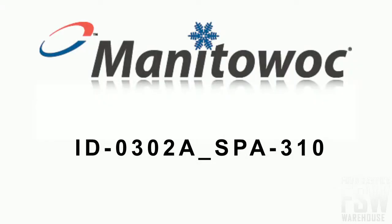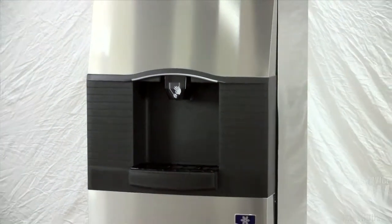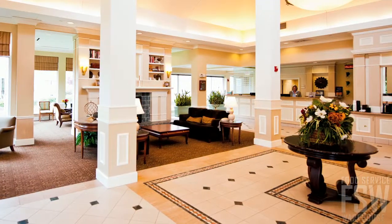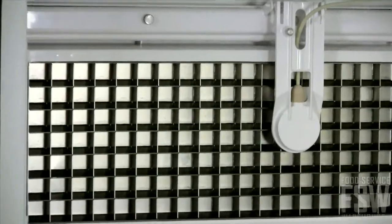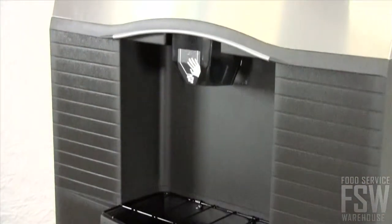Today you will learn all about the Manitowoc Indigo Series ID 0302A SPA 310 — a 310-pound full-size cube ice machine with hotel dispenser. This stainless steel commercial cube ice machine and dispenser combination makes and dispenses ice in a commercial restaurant or hotel setting. It produces about 310 pounds of full-size cubes every day, and the dispenser can hold up to 180 pounds.